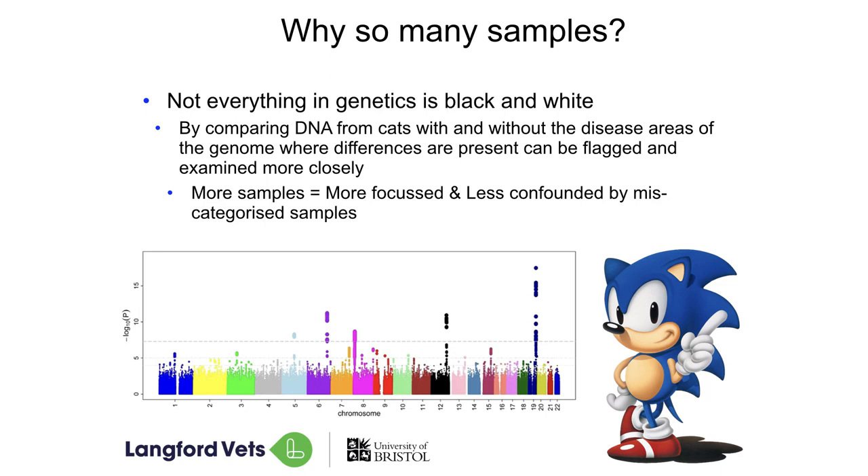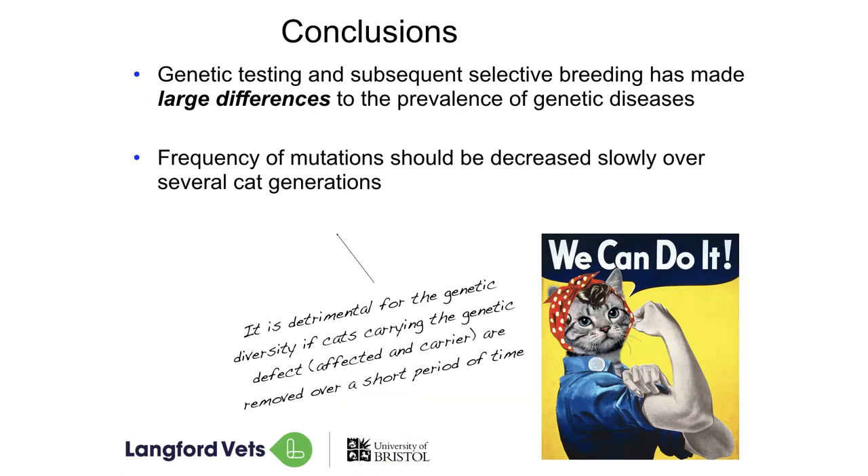The more samples we can get, the better. Nothing in life is black and white — we know there will be some cats out there that potentially could have gone on to develop amyloidosis that live into older age. To counter that, we also need as many normal cats as possible. So we are asking you, if you haven't already, to consider submitting swabs. The more samples we get, the better the research we can do. Genetic testing can be very useful — we can do selective and responsible breeding to eliminate diseases from our populations and make large differences to really reduce the incidence in our cats. But we need to remove those cats from our population slowly and carefully. The ragdoll breeders have done it. The Maine Coon breeders have done it. So I'm fairly sure that us as Siamese and Oriental breeders should be able to do it as well.